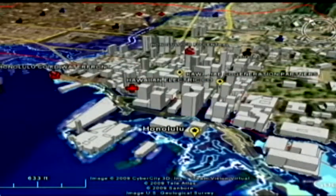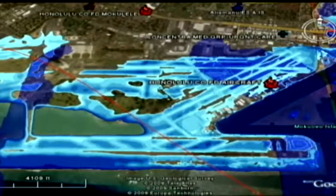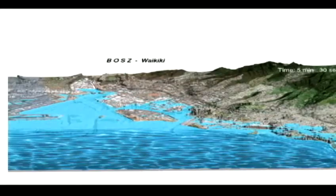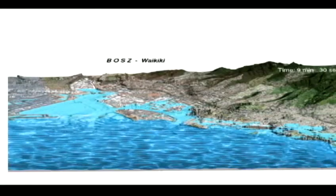Floodwaters could cover several blocks into downtown Honolulu and shut down the Honolulu International Airport. Most single-wall buildings will be damaged by winds, and the flooding might close down businesses and cause a lot of damage to pavement and buildings in the coastal area. Chung's students even created an animation to show in real time how long it would take for water to overrun Oahu's south shore — elapsed time: less than 20 minutes.